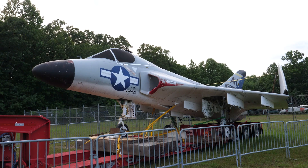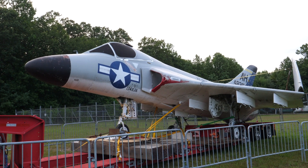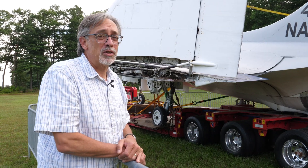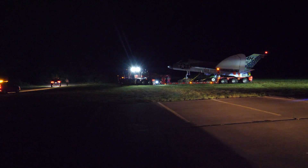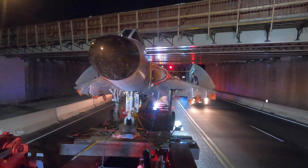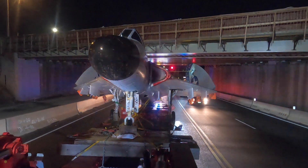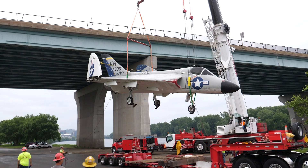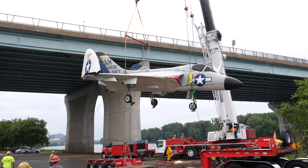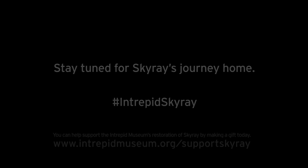Fascinating aerodynamics involved here — we can't wait to get it back to Intrepid, refurbish her, and get her ready for display. It's a marvelous airplane. It's a complicated and expensive move, but we're going to get it done and have this airplane here at Intrepid by summer 2021 for future generations to enjoy, meet our people, hear our stories, and be the inspiration we want to be.